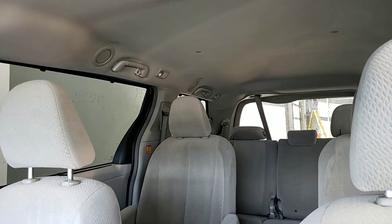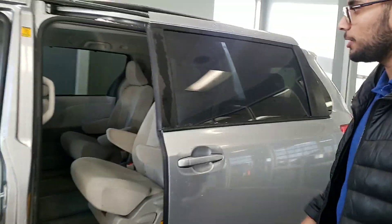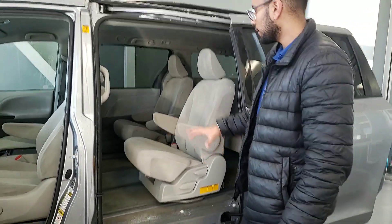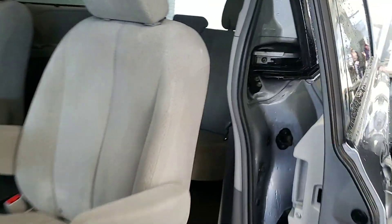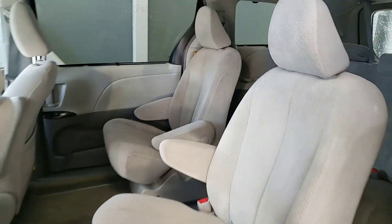I'm going to go ahead and slide open this power door — slides itself right open. Both sides are power doors. Taking a look, you get a ton of space here and even in the back seat. I personally have a minivan, so I know how functional they are — well, it's my parents', but close enough.